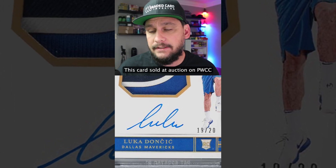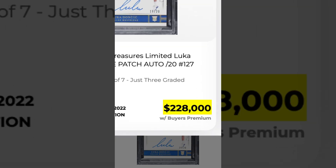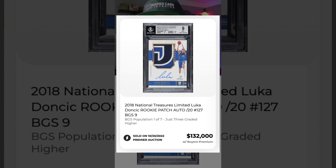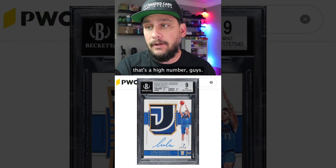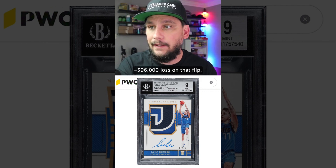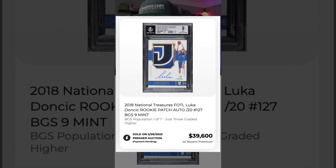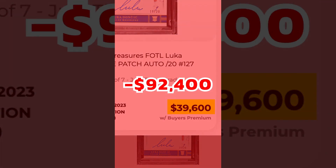This card sold at auction on PWCC April 16th, 2022 for $228,000. The buyer of this card sold six months later, October 20th, 2022 for $132,000 — that's a high number, but compared to $228K, that's a $96,000 loss on that flip. The buyer at $132,000 sold May 26th, 2023 for $39,600, a total loss of $92,400.